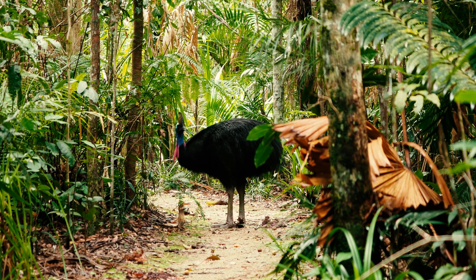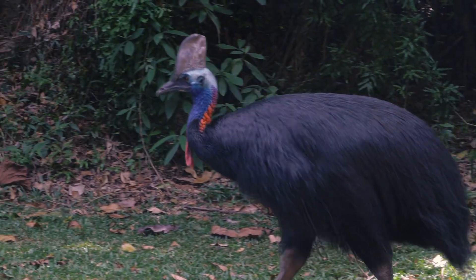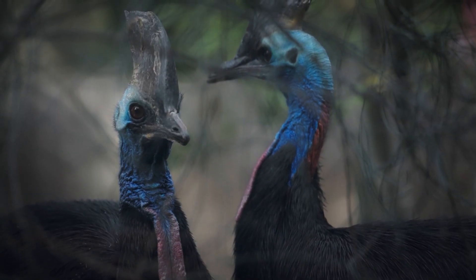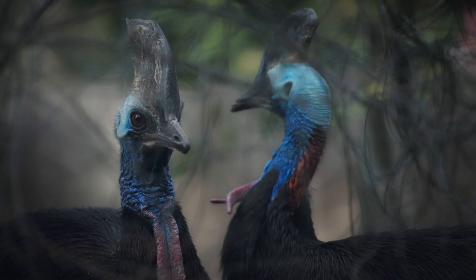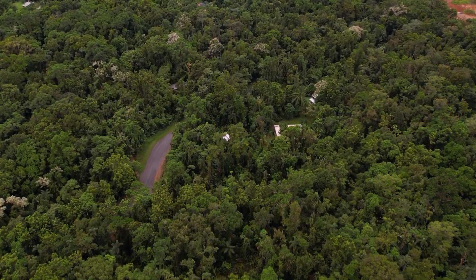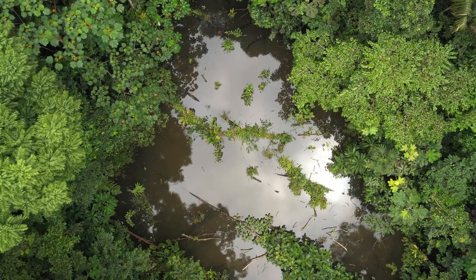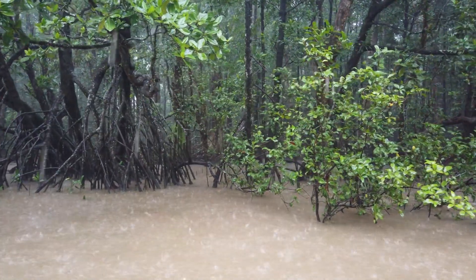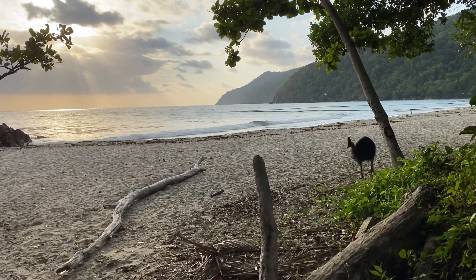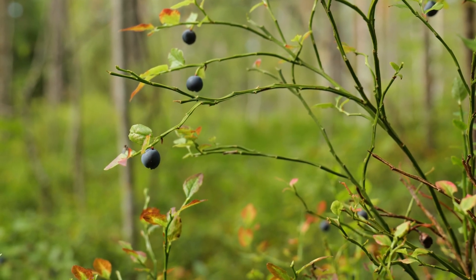Cassowaries are solitary by nature. They prefer to move alone, silently threading through the dense underbrush of the rainforest. These birds rarely interact with others outside of mating season, and even then, those encounters can be brief and sometimes violent. They favor old-growth tropical rainforests, but they're surprisingly adaptable — found in swamps, mangrove forests, riverine areas, and even along the edges of beaches, as long as the environment provides dense cover and a rich supply of fruit.